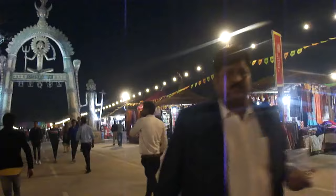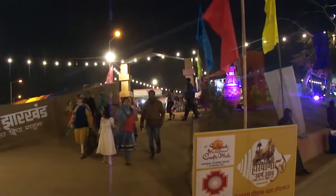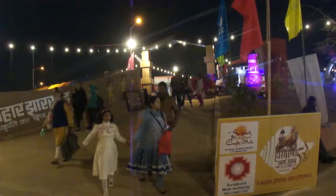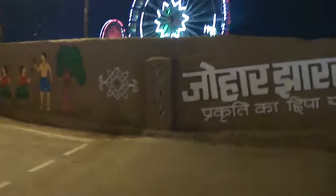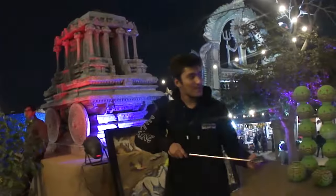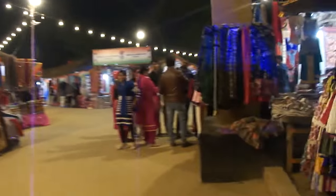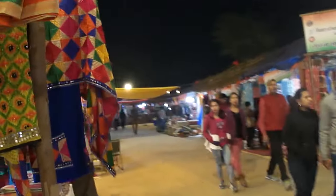There are small stalls with handicrafts. They are very good. There are many shops here. Full craft work from Punjab — the stalls from Punjab are very nice.